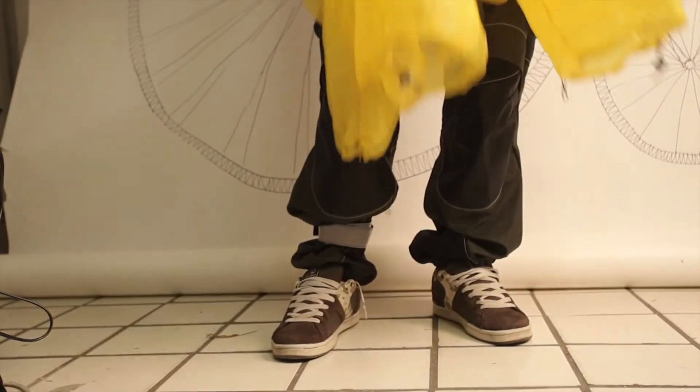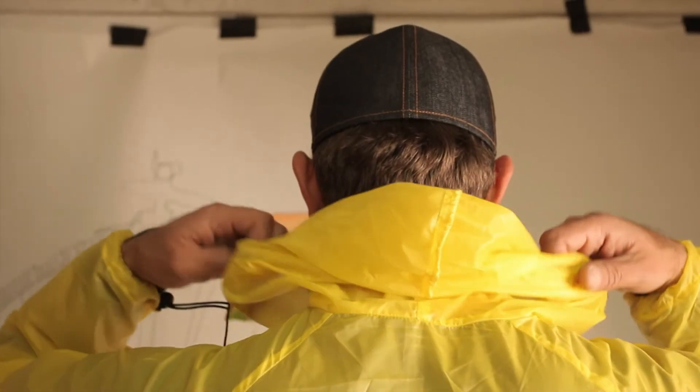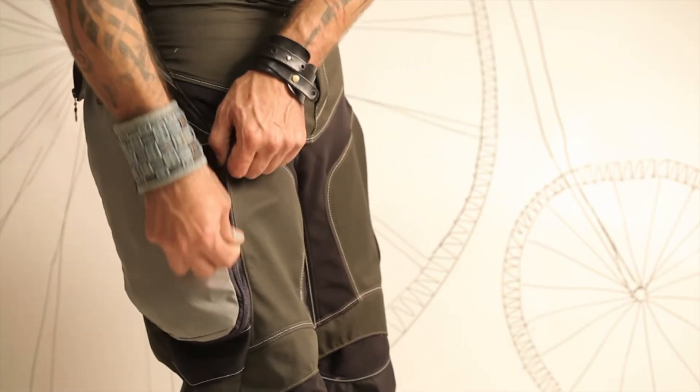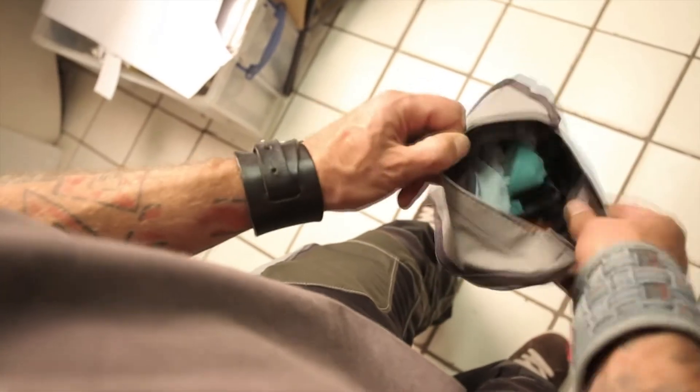The side pockets can also be removed from the pants. In one of these pockets you can find a raincoat which design is specially created to make riding more comfortable. The other pocket contains a backpack — small and practical, made by thin and durable material which has many pockets for different usage.